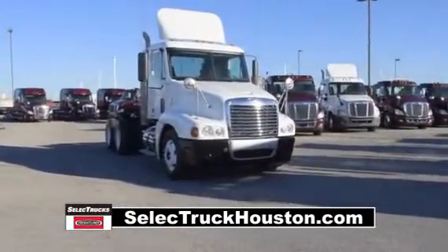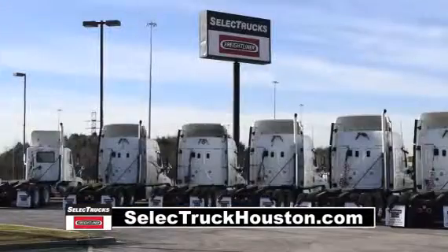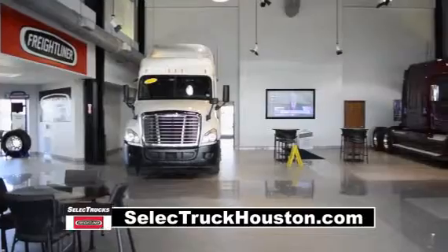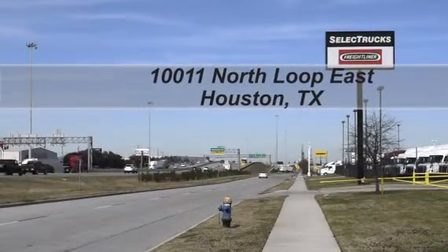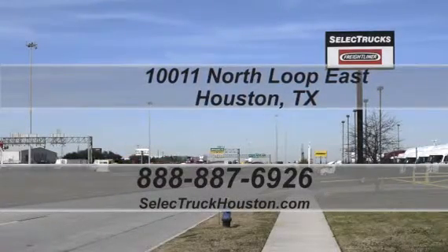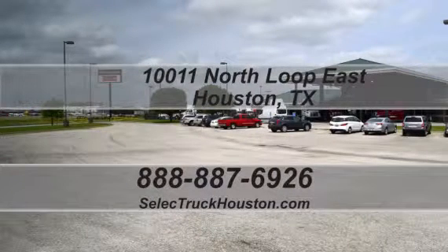These trucks have between 350,000 to 550,000 miles and are in excellent condition. We have over 800 used trucks in inventory, so come out and visit us at our state-of-the-art facility with indoor showroom at 10011 North Loop East, Houston, Texas. Check out all of our trucks at www.selecttruckhouston.com or call us on our toll-free number at 888-887-6926. We look forward to helping you with your next truck.